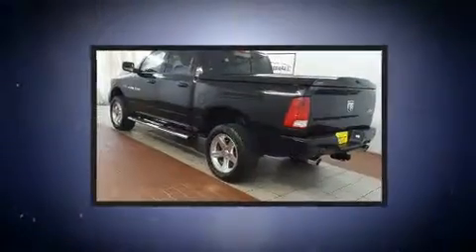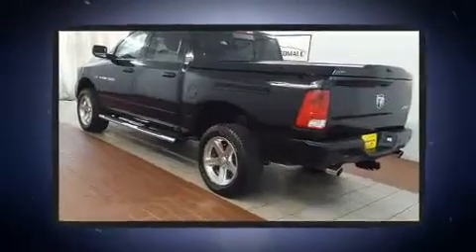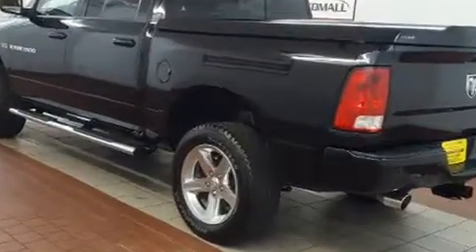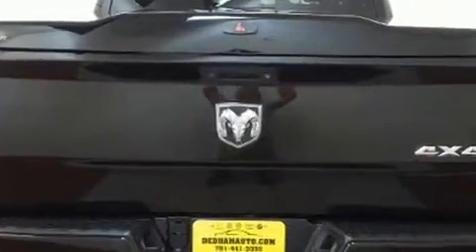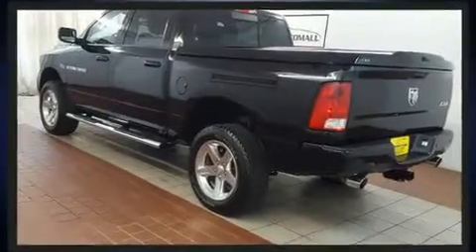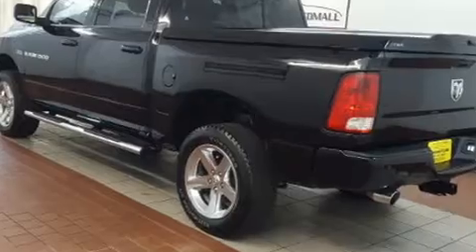Top features include cruise control, a leather steering wheel, a built-in garage door transmitter, a rear step bumper, an automatic dimming rear view mirror, automatic dimming door mirrors, and power windows.